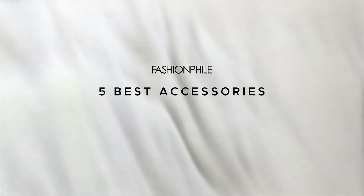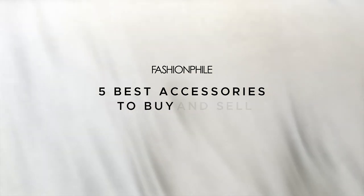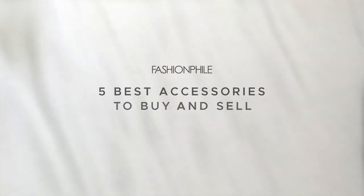At Fashionphile, we're showing you the five best accessories to buy for a sound investment, which also means they're the best accessories to sell.